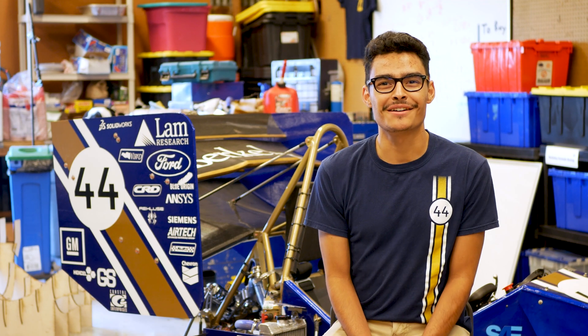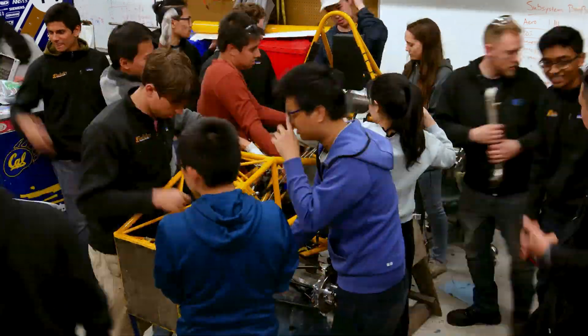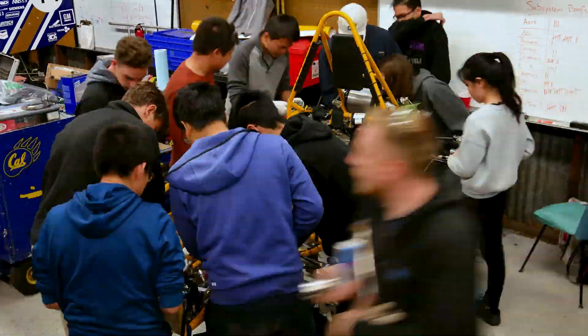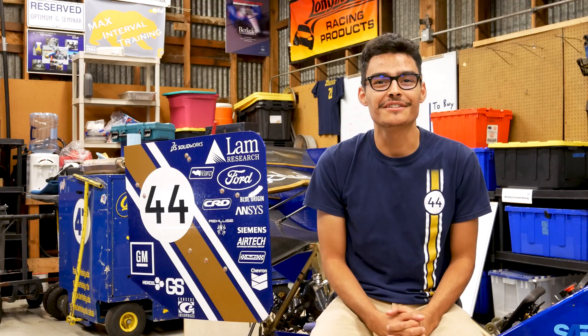Hey, I'm Gabe and I'm the business lead on Berkeley Formula Racing. Berkeley Formula Racing is a student organization that designs and builds a formula style car to compete every year in the Formula SAE California competition. We use what we learn in the classroom and apply it to real-world racing.